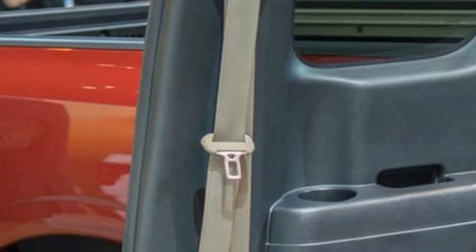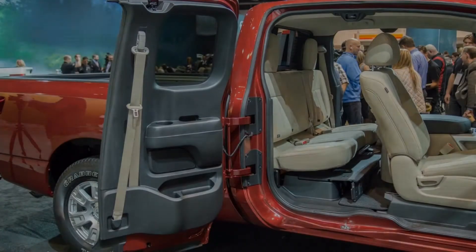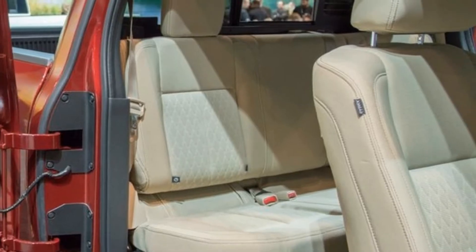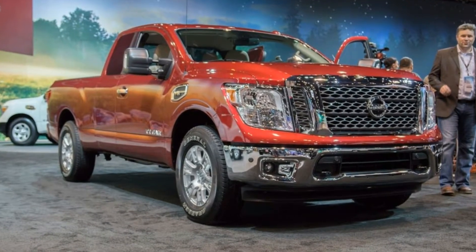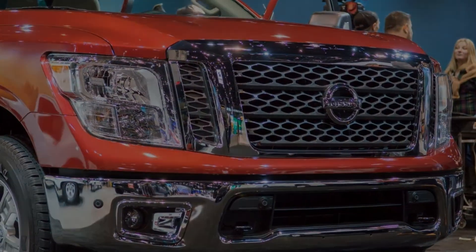With the SV trim commanding $37,960, four-wheel drive is an extra $3,030 for either trim. The Titan XD Pro 4X will set you back $45,440. The gas engine XD offers the best payload capacity of the Titan lineup at 2,710 pounds with the right equipment.